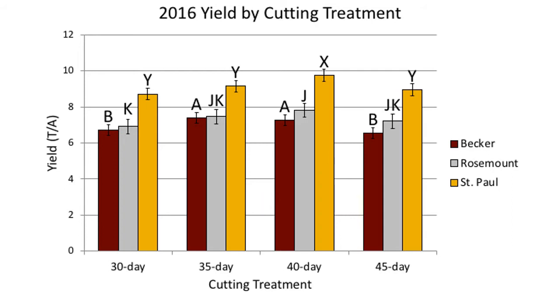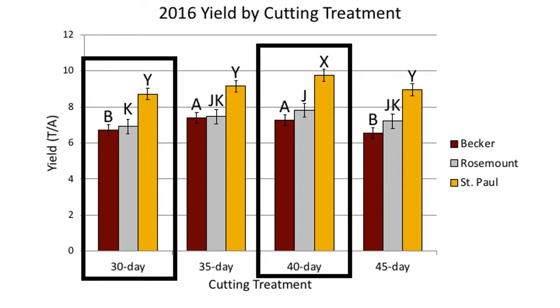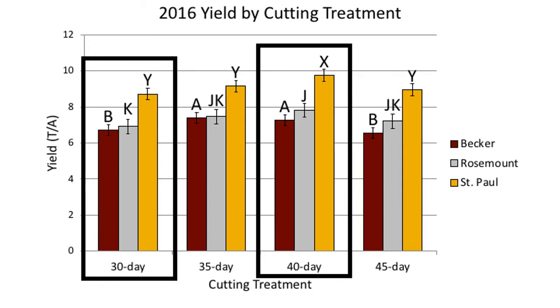Across all locations, yields were greater under the 40-day cutting treatment compared to the 30-day cutting treatment. This demonstrates that extended cutting treatments have potential to reduce the number of cuts per season while still producing equally high or higher yields.